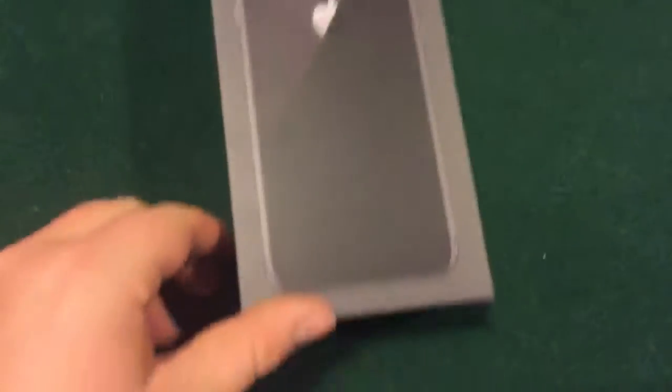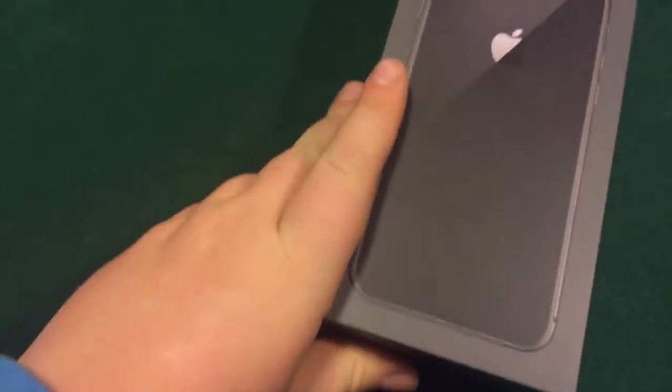I just want to show one of my favorite things I got for Christmas. As nobody of you know, I had the iPhone 4, and everybody at school gave me crap about it. For Christmas, I got the iPhone 8, 64 gig, in Space Gray color.